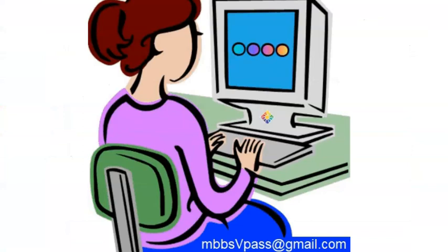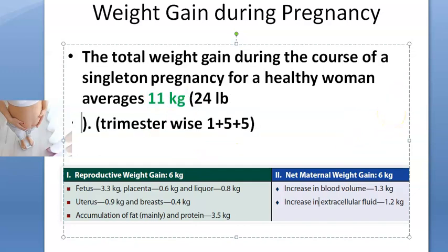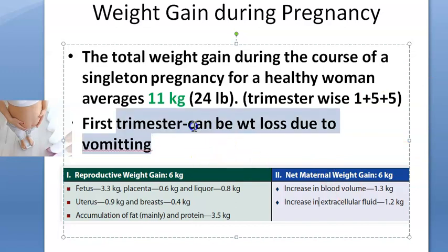Trimester-wise, the weight gain divides as: 1 kg in the first trimester, 5 kg in the second trimester, and 5 kg in the third trimester — totaling 11 kg. However, in the first trimester there can actually be weight loss due to nausea and vomiting.